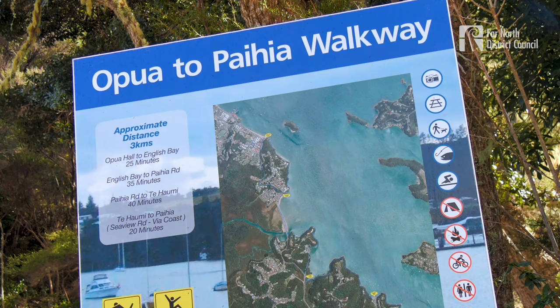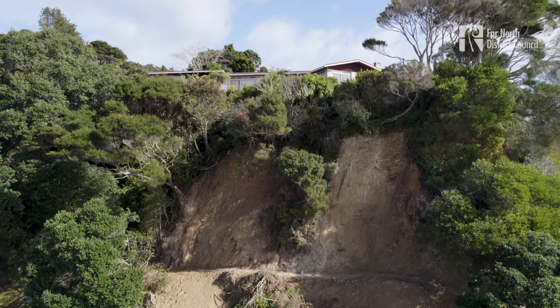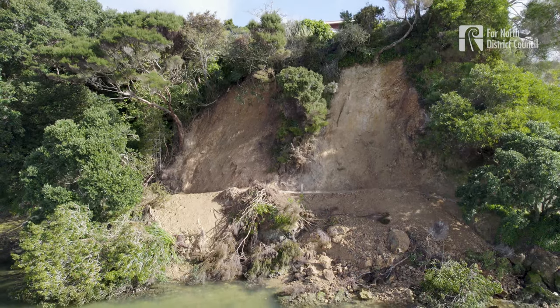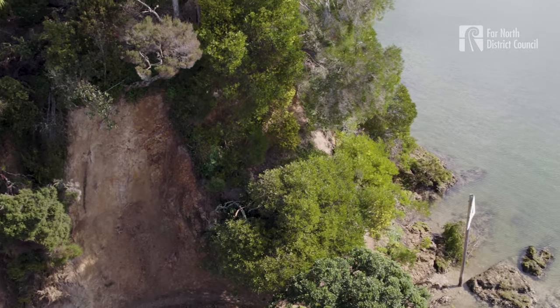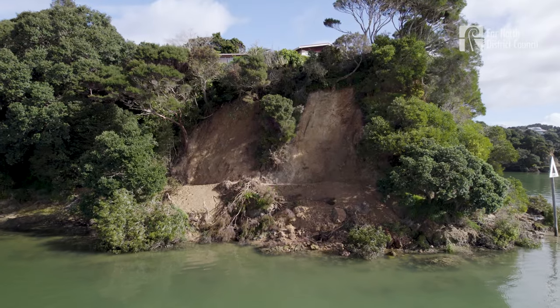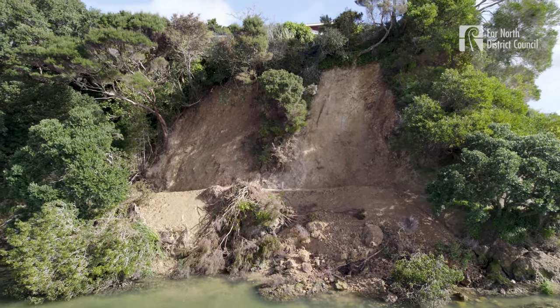The ever popular Ōpurē to Paihe Coastal Walkway recently became impassable at its southern end due to a large landslip that blocked a section of the track. Since then, engineering assessments have found this hillside rock is weakened and extremely unstable. This section of the track is closed and should not be used, as another slip could occur at any time.